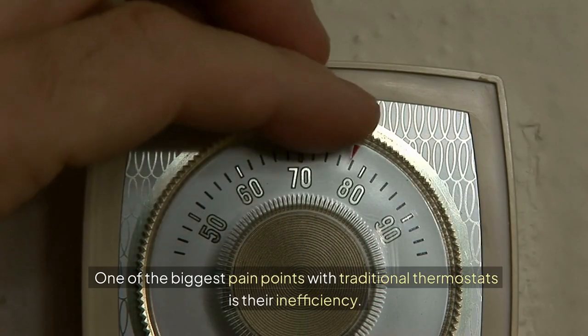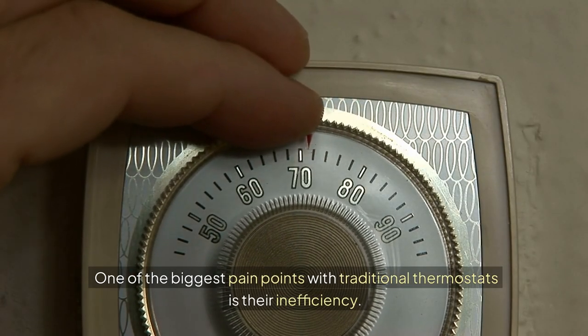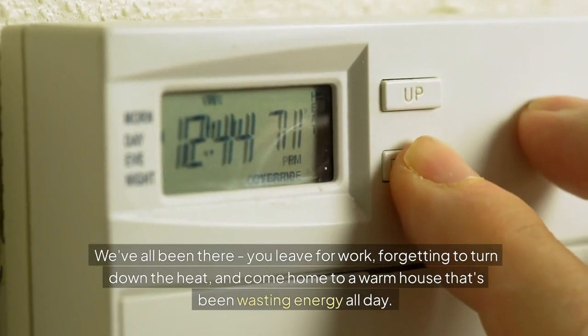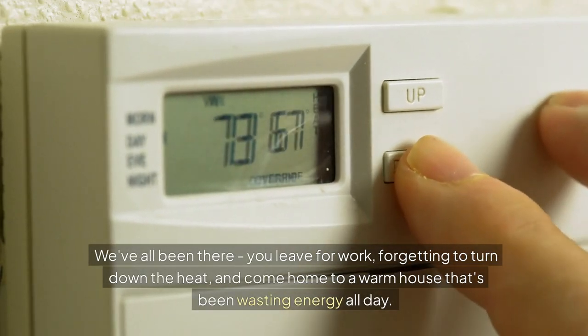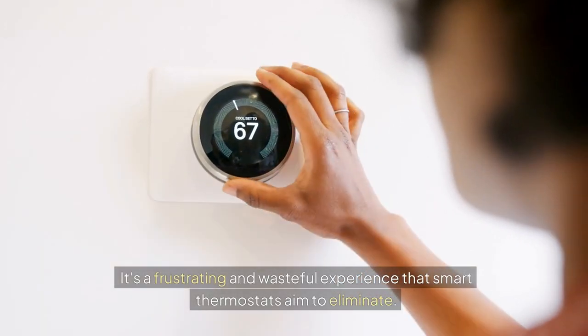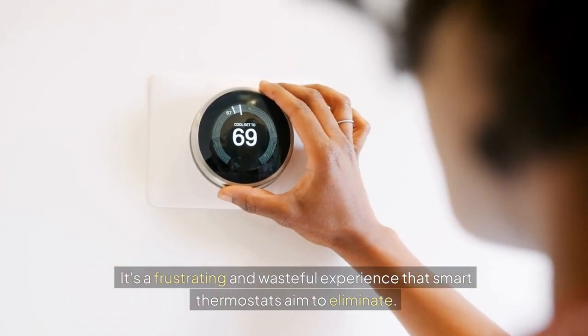One of the biggest pain points with traditional thermostats is their inefficiency. We've all been there. You leave for work forgetting to turn down the heat, and come home to a warm house that's been wasting energy all day. Or even worse, you get stuck in traffic and have to suffer through a sweltering hot or freezing cold home because you can't adjust the temperature remotely. It's a frustrating and wasteful experience that smart thermostats aim to eliminate.